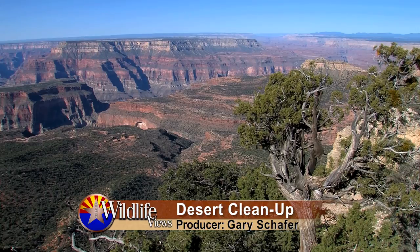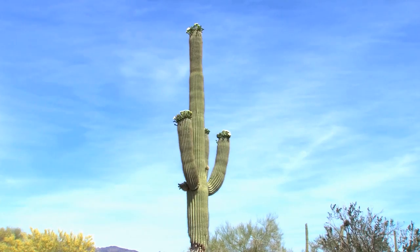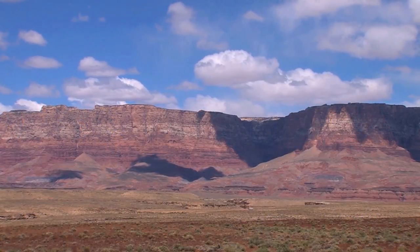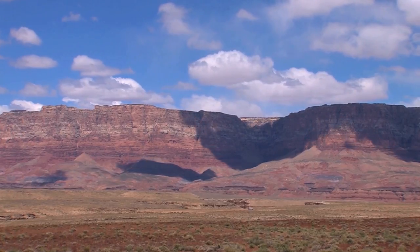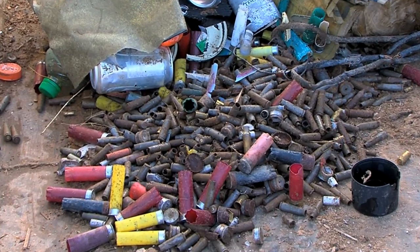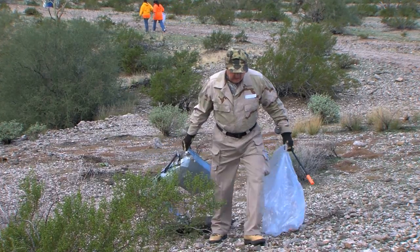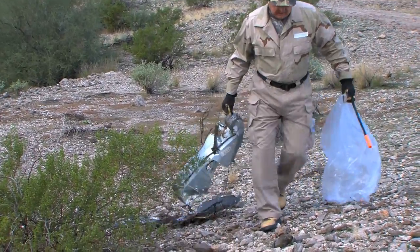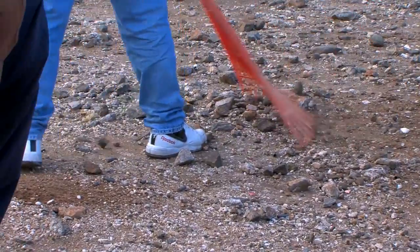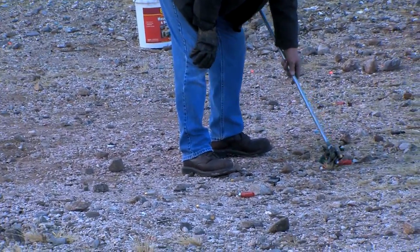Arizona is famous for its grand vistas — miles and miles of scenic beauty. But there's also a not-so-scenic side: acres littered with shot-up televisions, pieces of glass bottles, washing machines, cell phones, brass and shotgun shells. These piles are called trigger trash.